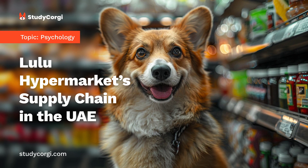Supply Chain Process Map. Lulu Hypermarket offers a wide range of products, including digital products, fashion and lifestyle products, grocery and fresh food products, and home decor and household products. Each category requires a special supply chain process due to its specific characteristics. The supply chain process map reflects the specifics of certain categories of products.